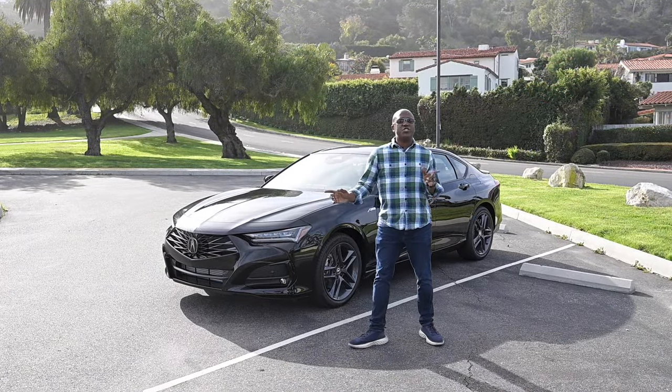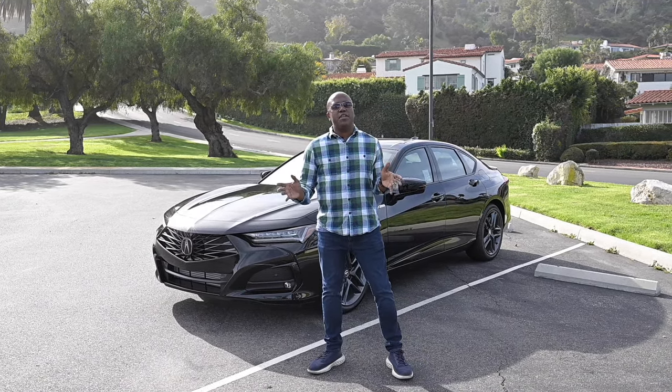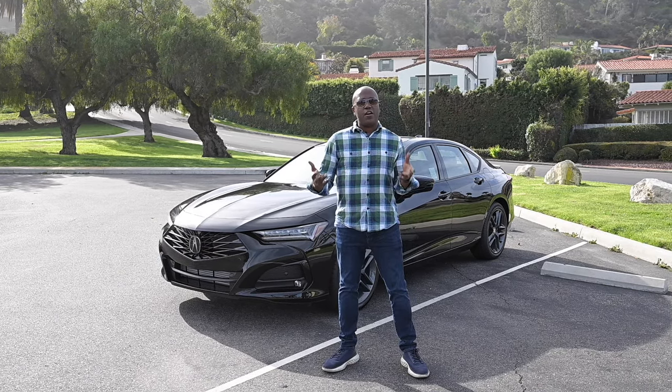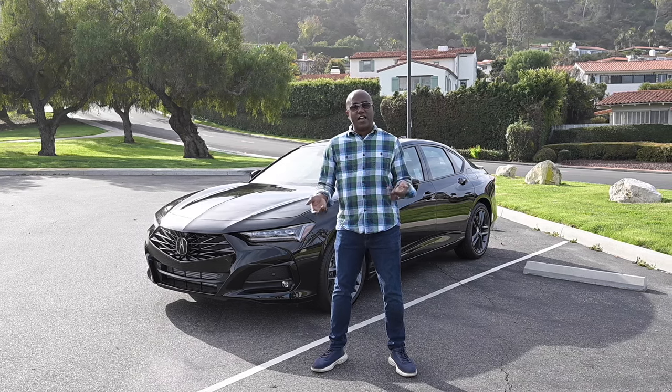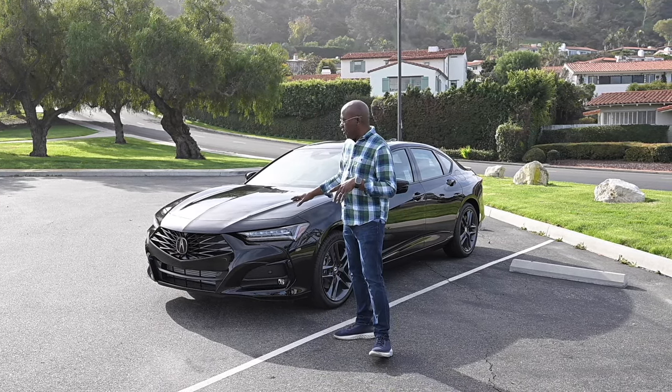Let's jump in and talk about the exterior of this TLX A-Spec. So this was a mid-cycle refresh. If you remember, this car launched a few years ago, and now they've updated the design, the technology, and features. We're going to get into all of that, but let's first talk about the design.